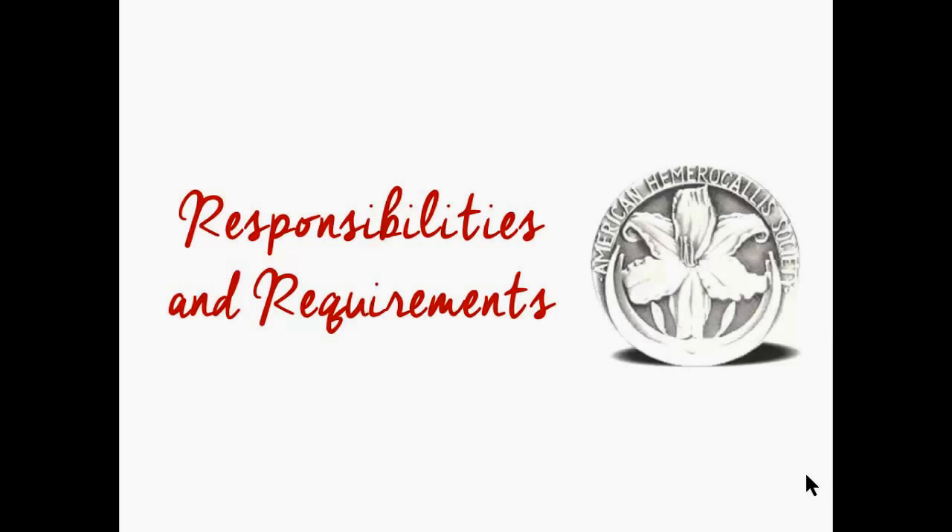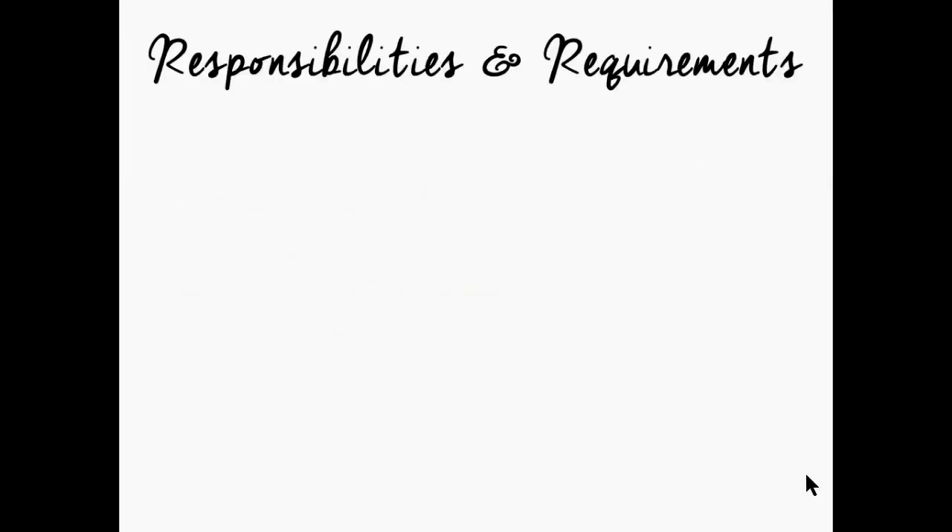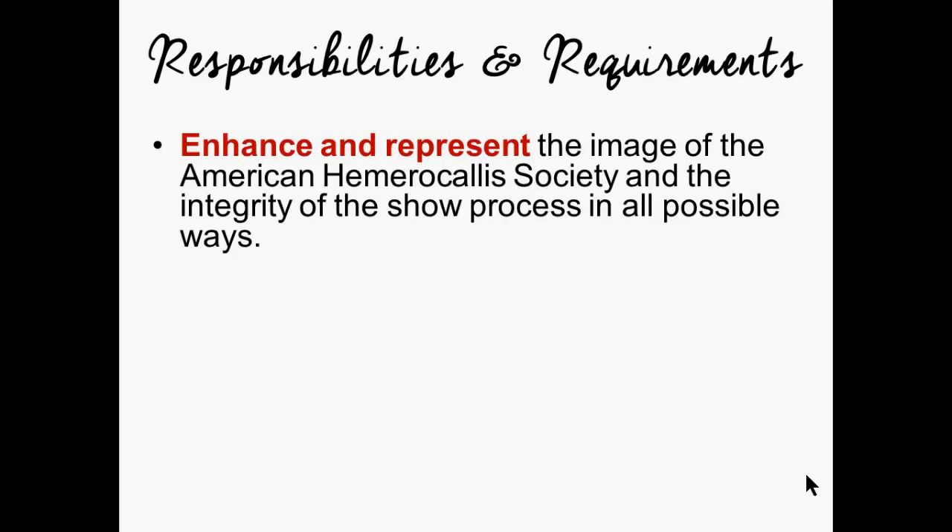The first and foremost responsibility of an AHS Exhibition Judge is to enhance and represent the image of the American Hemerocallis Society and the integrity of the show process in all possible ways. Those first two words — enhance and represent — are your paramount goal as a judge. Not to criticize the local show or impart your personal feelings, but to think of yourself as an ambassador for AHS and helping these shows grow and succeed.